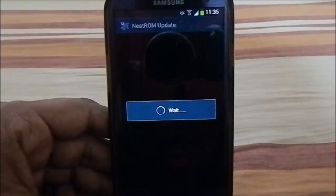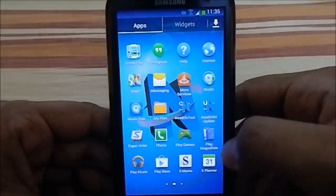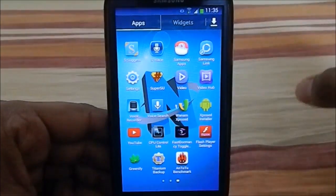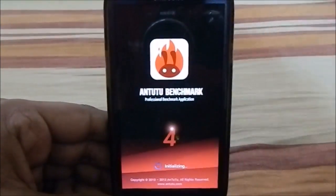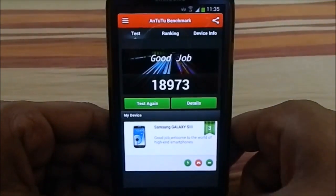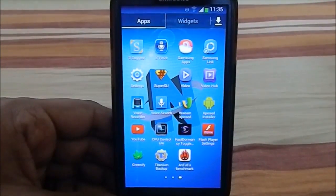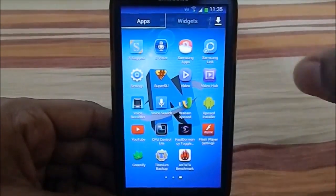It also has a Neat ROM OTA updater, which requires data so I won't go into it now. For installed apps, I only have Titanium Backup and Antutu Benchmark. The Antutu score came in at 18,973, which is a good score for a stock-based ROM. Stock normally gives me around 17,000, so this is close to 19,000 — about a 2,000-point improvement.